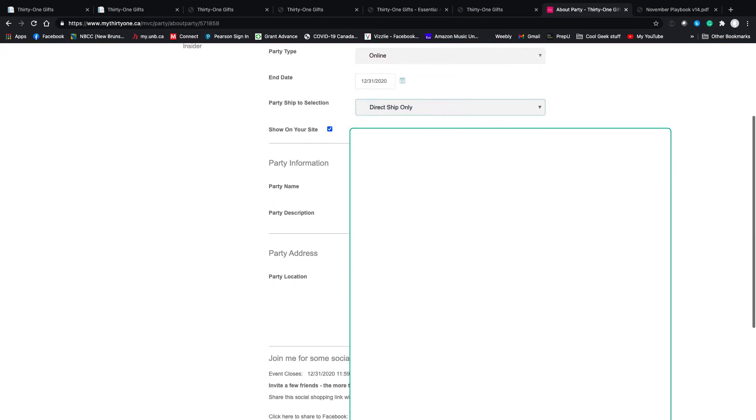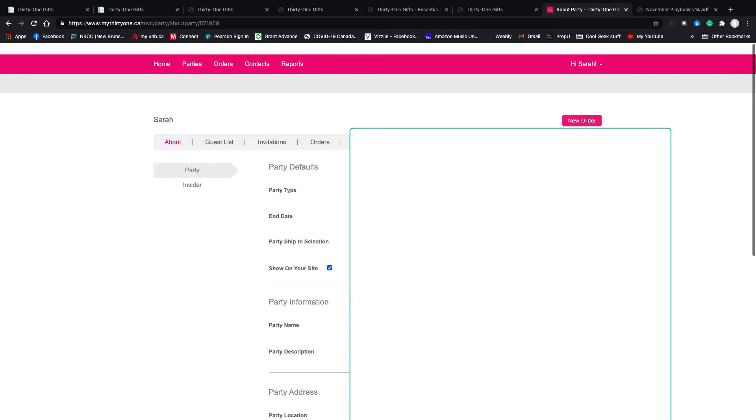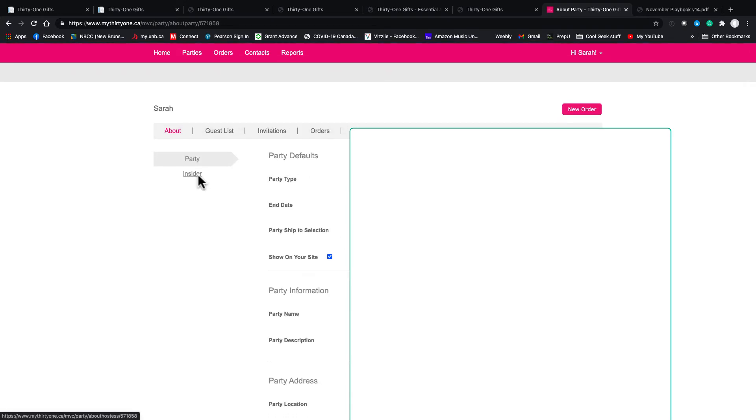The other big thing is right here — here's your party link. This is the direct link to the party on your customer page. If you take this and put it on Facebook or Instagram, when someone clicks it, it takes them to your shopping page and links it directly to this party.